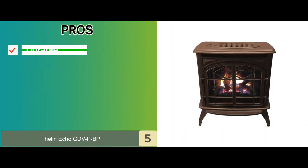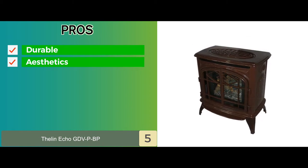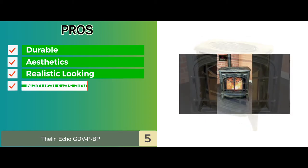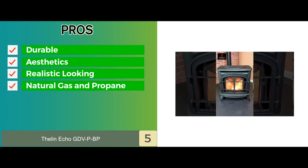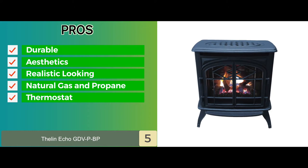Its pros are: it's highly durable and has a sturdy build, it has a traditional and classy aesthetic, the package includes a realistic-looking log set, and it is compatible with both natural gas and propane. Also, the thermostat of the stove is ready upon arrival for increased convenience.